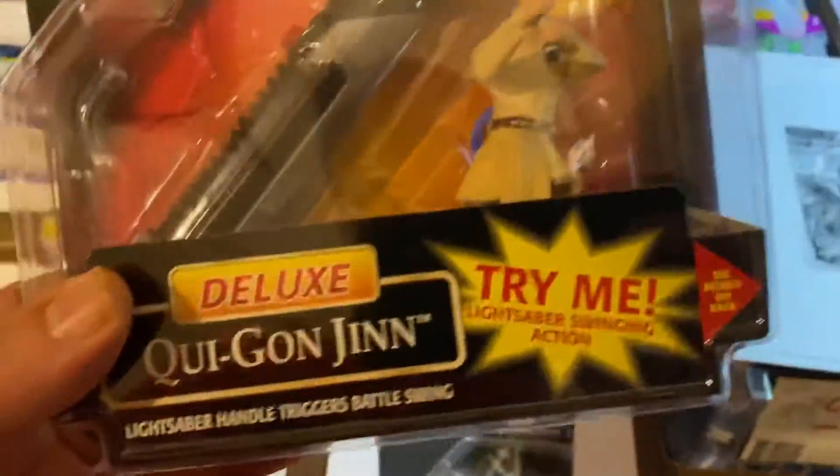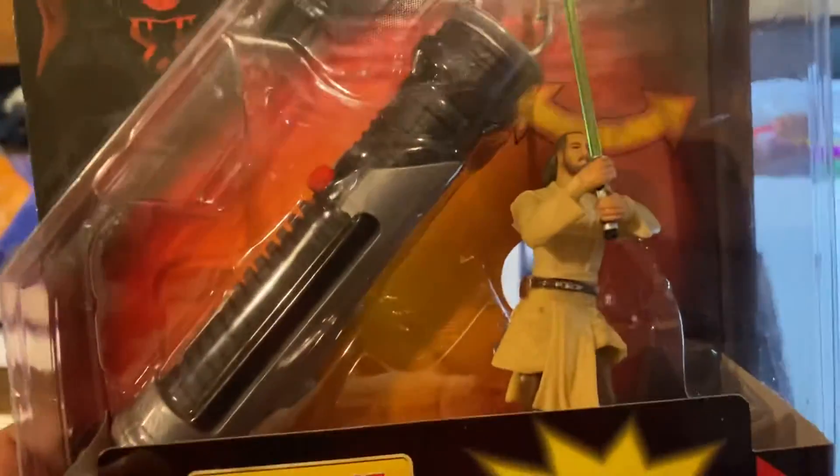Here is a Qui-Gon Jinn. You put a little thing on his back and he basically was Rock 'em Sock 'em Robots with a lightsaber. We got $14.99 on that one.